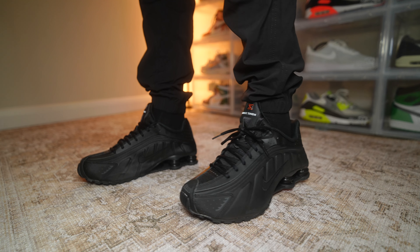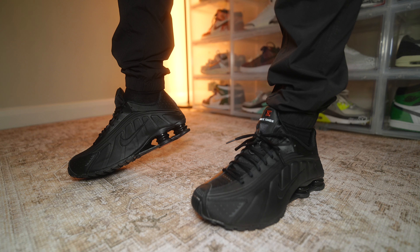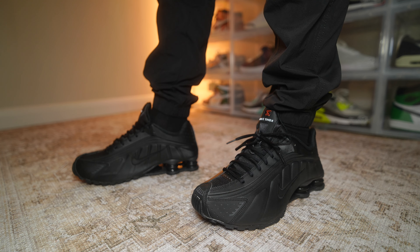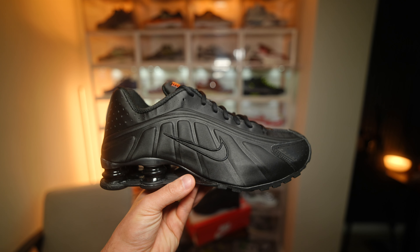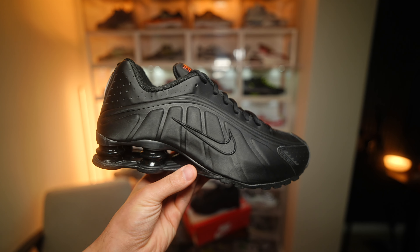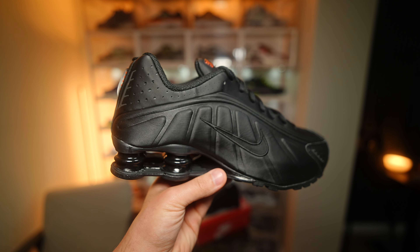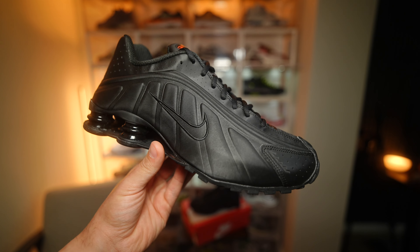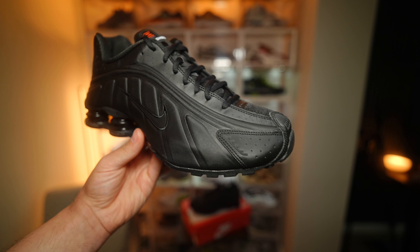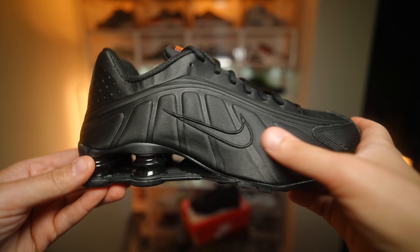Comment down below - do you prefer the TL or the R4? In terms of sizing, the R4s are pretty much true to size for me. They do have a bulkier feel but it doesn't really change the sizing, so just stick to your normal Nike sizing and you'll be fine. Going around this shoe - this is the only way I can hopefully show you the magic of the Shox, especially the R4. Having that big bulk of a shoe, it's honestly such a statement. The upper materials are made of a sort of nylon which has a nice shine to it but is very stealthy.